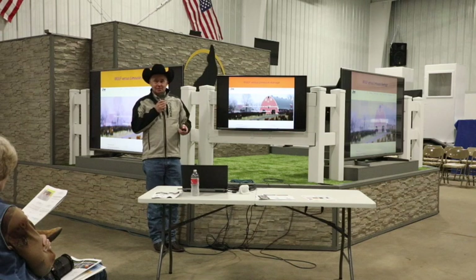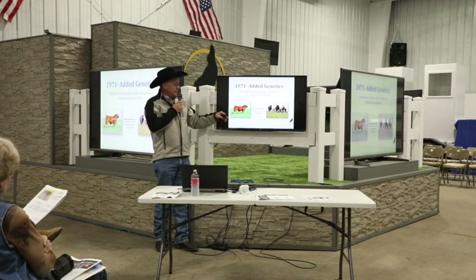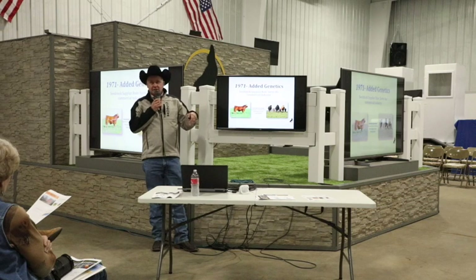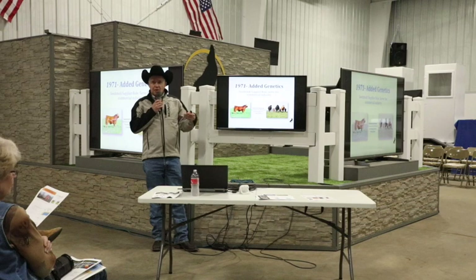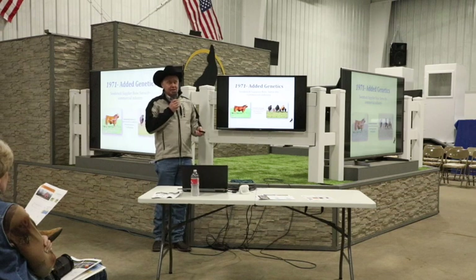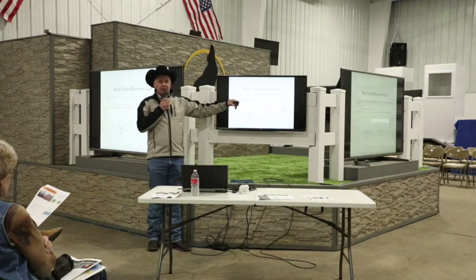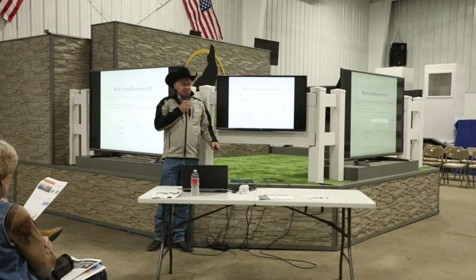We know Limousin advantages in feed efficiency, dressing percent, and yield grades, and with DNA and genomics combined with all the weight trait data, we're all trying to make Choice Yield Grade 2 cattle. Yield Grade 2 cattle are better regardless of color. This breed brings the ability, and if you apply the technology we have now, we get there faster. These folks feed over 40,000 Beef Builders — the Jersey-Limousin cross — and over 55,000 native cattle across the United States.